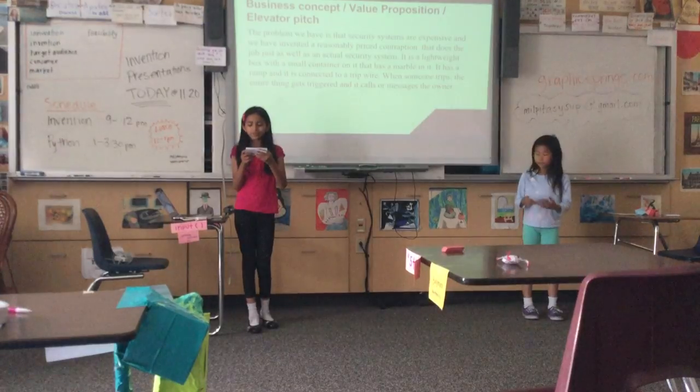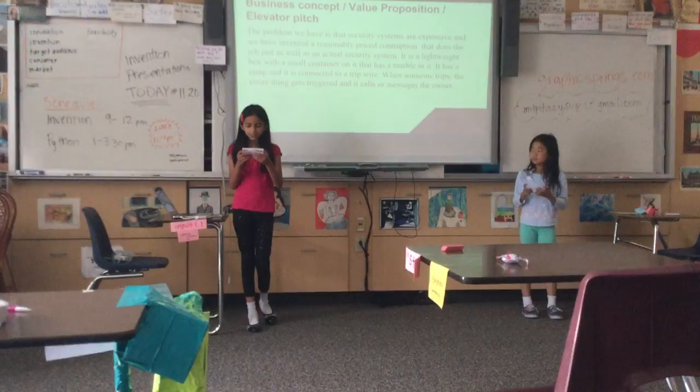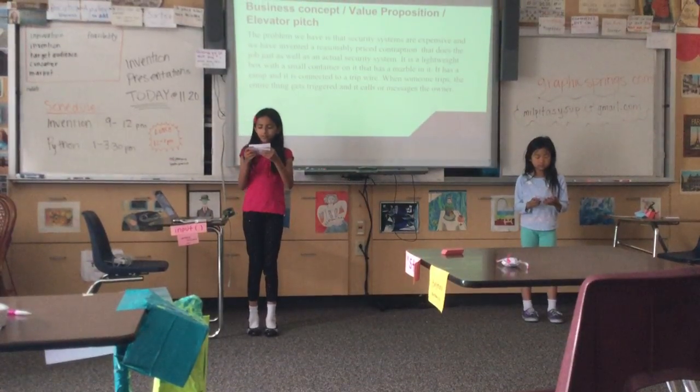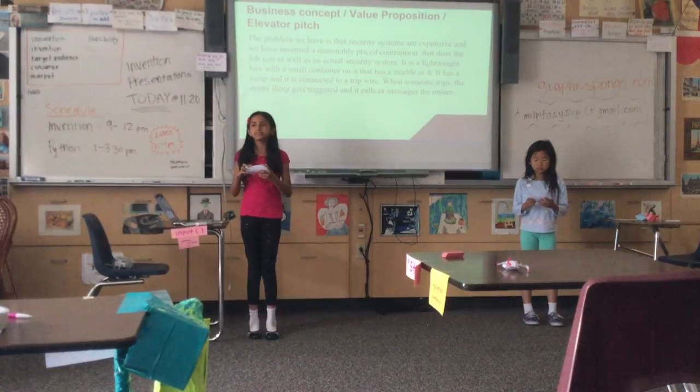It is a lightweight box with a small container on it with a stuffing and a marble in it. It is a ramp, and it is connected to a tripwire. When someone trips, the entire thing is triggered, which calls or messages the owner.